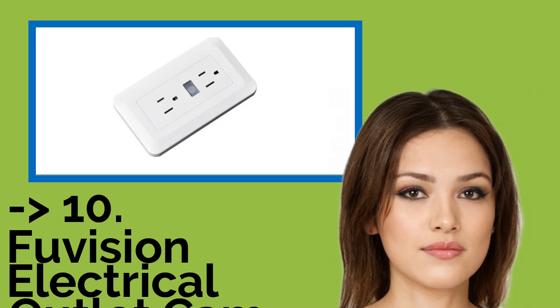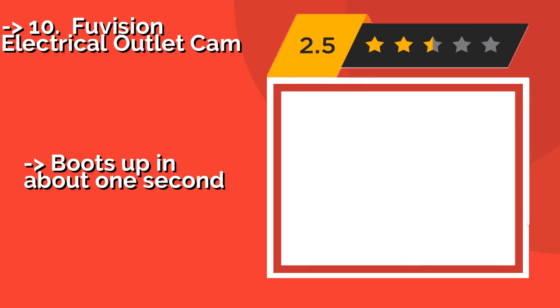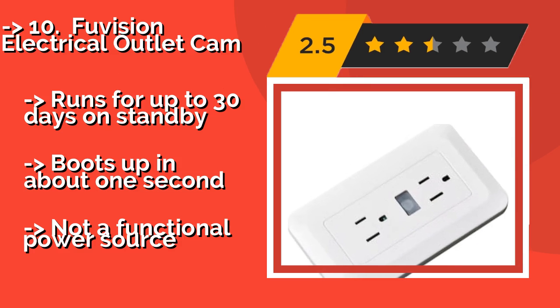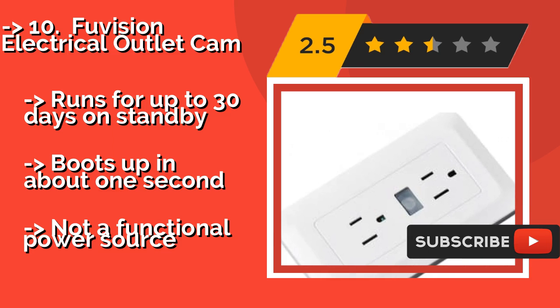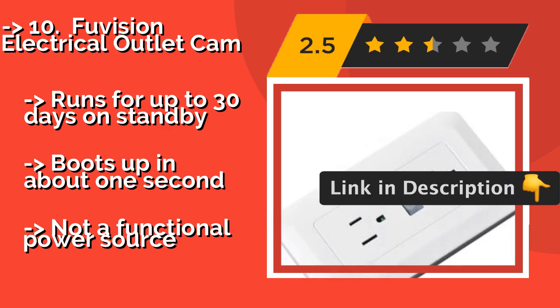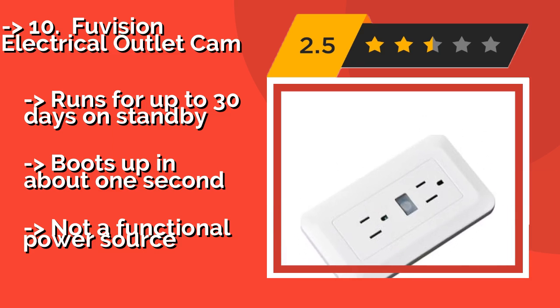The list starts with the FooVision Electrical Outlet Cam, about $90. It can be installed almost anywhere and shoots a crisp, clean image. However, its lens is placed right where the grounding prong would enter a traditional outlet, so if anyone tries to plug something in, they could break it. Runs for up to 30 days on standby and boots up in about one second, but it is not a functional power source.